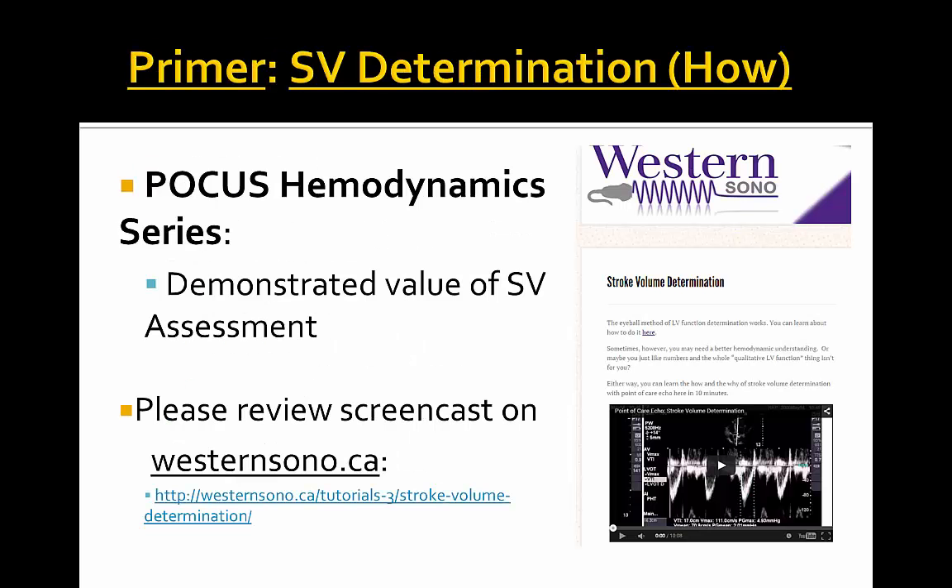Thanks once again for joining us for the POCUS hemodynamic series with myself and Dr. Robert Arnfeld. We hope you enjoyed it. Please join us for further valvular lesion cases coming up in our next series, and visit the westernsono.ca website for screencasts on stroke volume determination. Thank you and have a nice day.